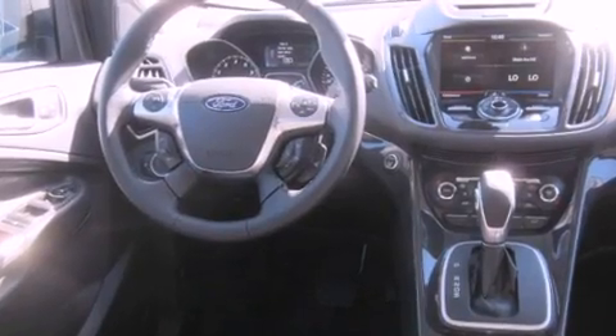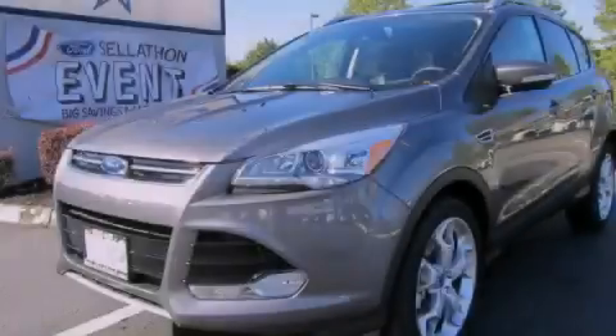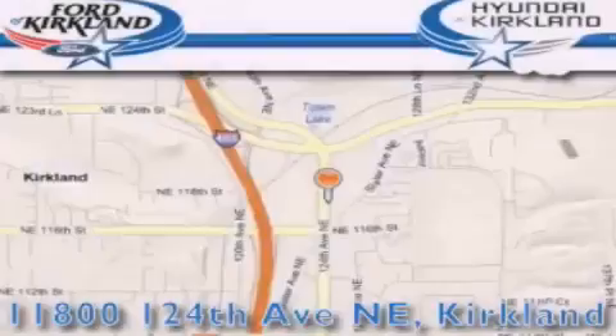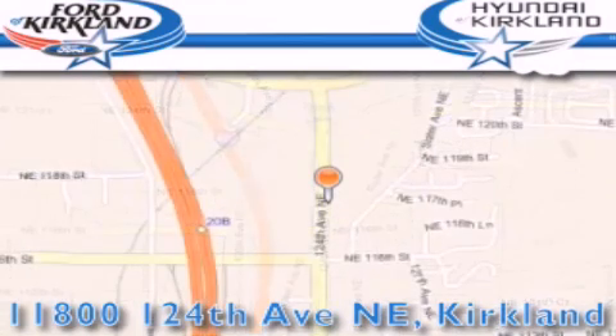The heated seats can warm you up in seconds, keeping you and your passengers comfortable the whole trip. Stop by today and test drive this automobile for yourself. Ford and Hyundai of Kirkland is located at 11800 124th Northeast in Kirkland. Our goal is to exceed all of your expectations to ensure that you'll return for future visits.